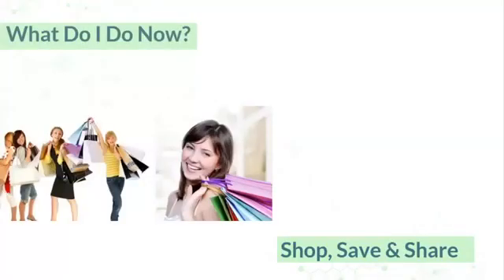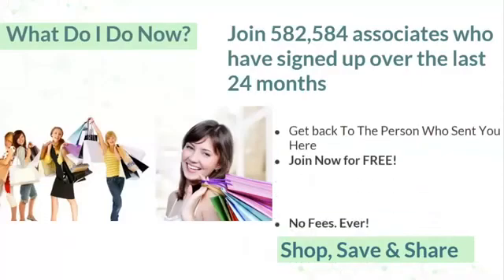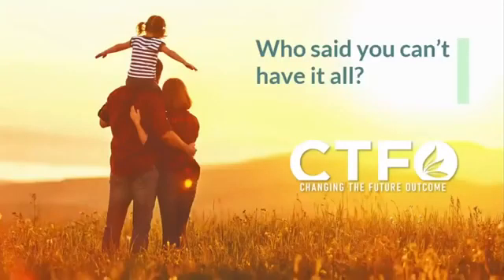What do you do now? It's simple. Join the 582,584 associates who have signed up over the last 24 months for free. Get back to the person who sent you here. Join now for free — there are no fees ever, you have absolutely no risk, and you have our 60-day empty bottle guarantee. When people ask what you're doing, you say: I shop, I save, and I share. Who said you can't have it all?